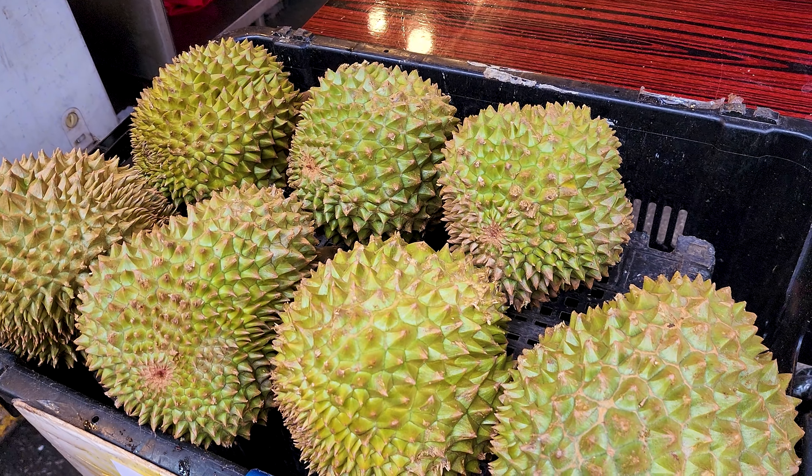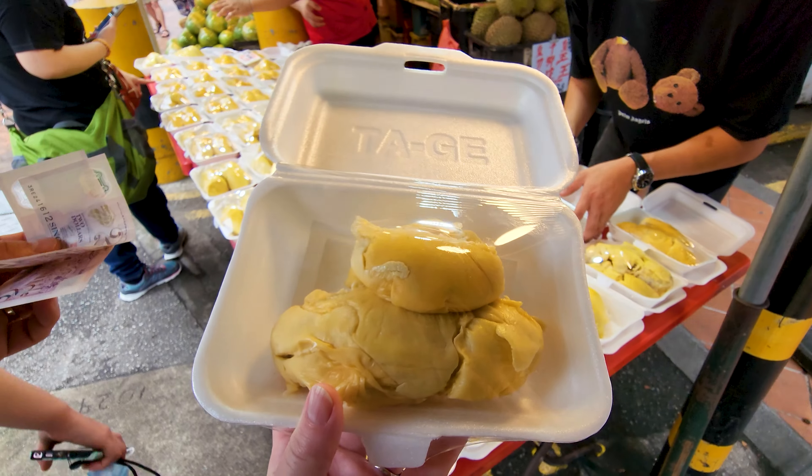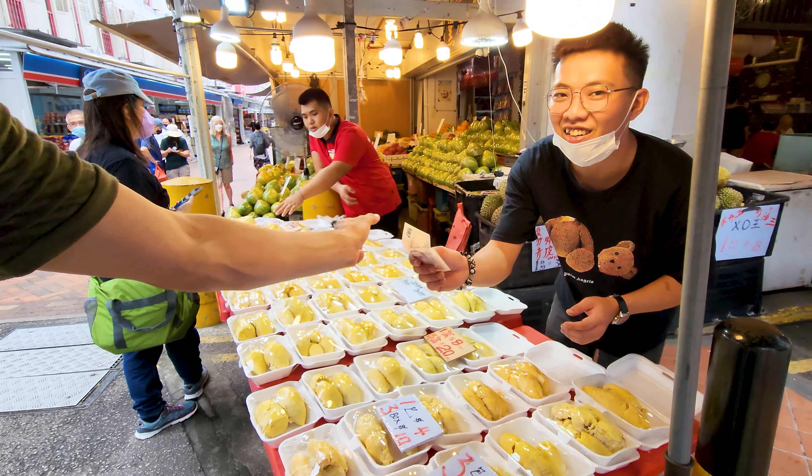We've managed to find some durian for Ella, so super excited to see what she thinks of it. Let's give it a go. It looks interesting. It does. Thank you.